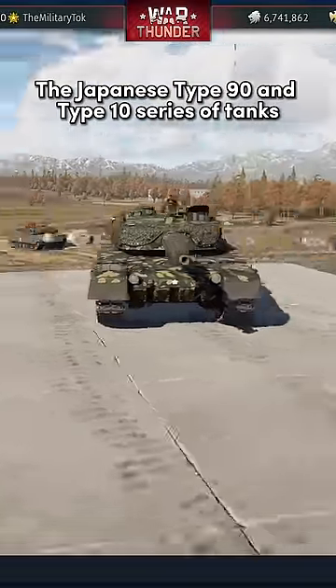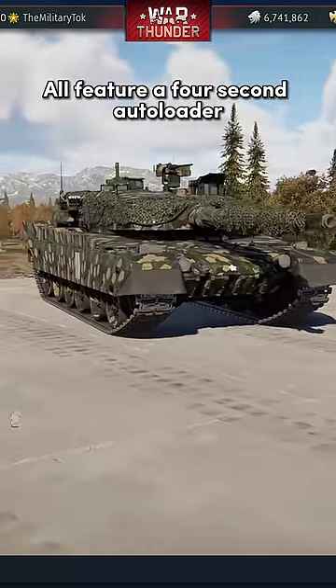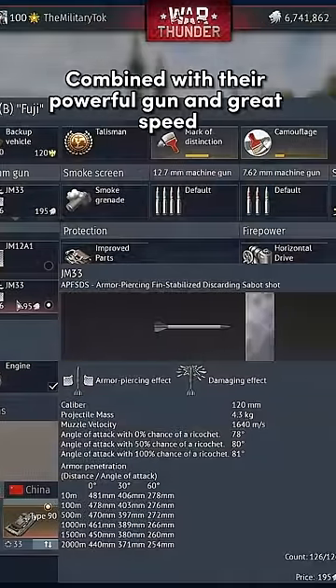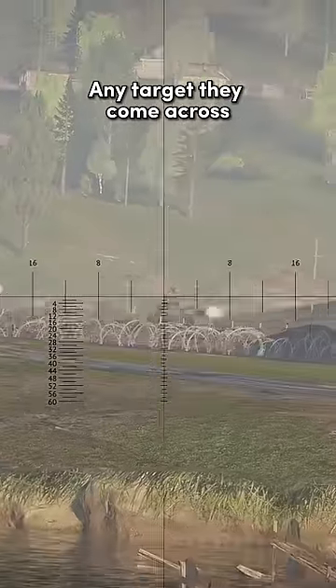The Japanese Type 90 and Type 10 series of tanks all feature a 4-second auto-loader. Combined with their powerful gun and great speed, these tanks easily destroy any target they come across.